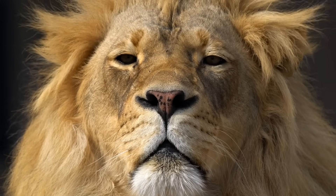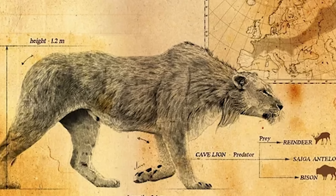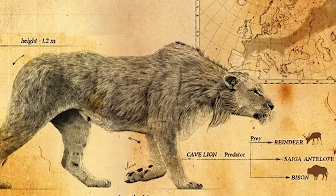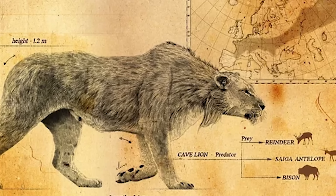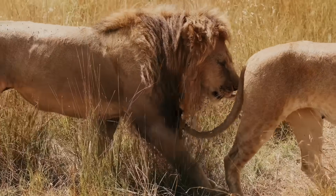Even if they managed to bring back cave lions, where would they live exactly? In an age where regular lions are already struggling to survive, throwing an Ice Age cat into the mix seems kind of nuts. Plus, imagine the headlines: 'Genetically engineered super lion escapes, eats entire village.' Maybe this would be interesting.